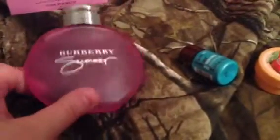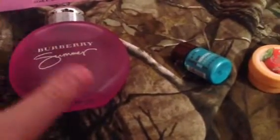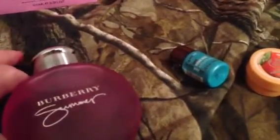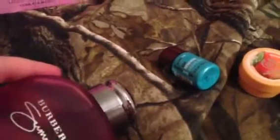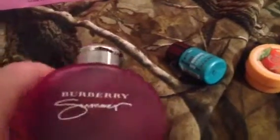I do have the Burberry Brit, just the regular perfume, which I like a lot. I didn't really start wearing perfume that often until a year or so ago, so that was the first one I bought, and I typically wear that one in the wintertime.